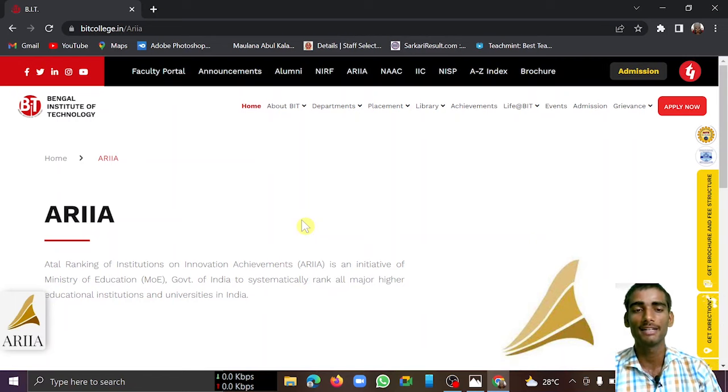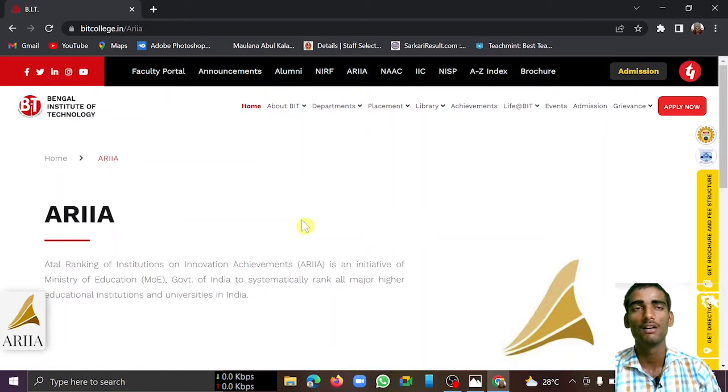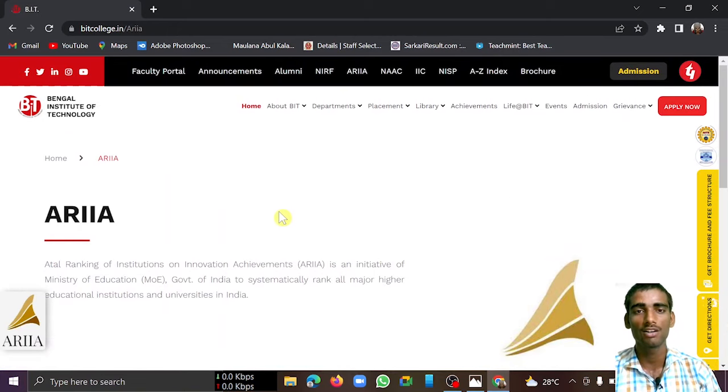You can also join my Telegram and Instagram channels. If you have any personal doubts, you can join my Instagram profile and ask directly. My Instagram handle is available in the description box below.